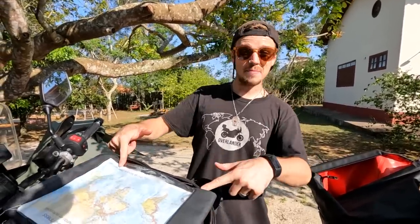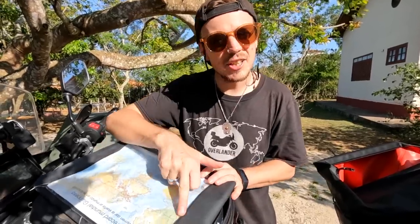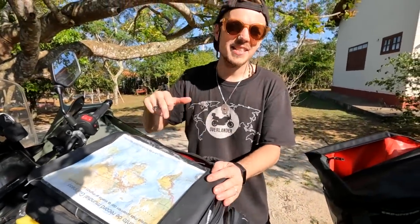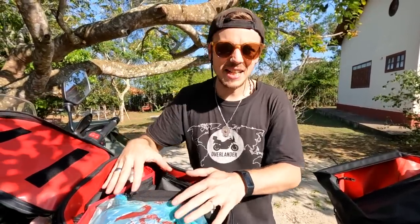Now on to the final part of our luggage system - the tank bag. This is another Enduristan piece of kit, so we've got two side panniers and the tank bag all in Enduristan. On the top of this one we've got our route around the world - in case we forget which way we're going, we just follow the line. Inside we've got stuff which doesn't have another place to go but is easily accessible, including a medical kit with paracetamol, bandages, and all kinds of useful medical supplies.